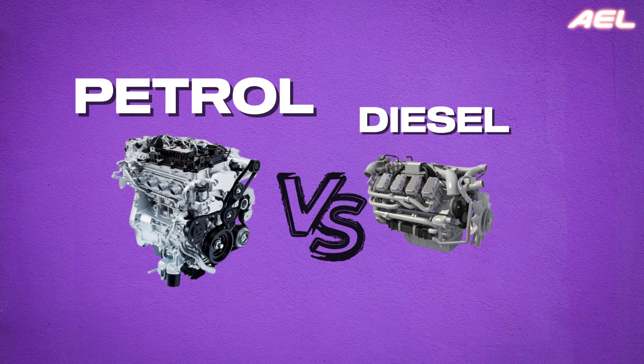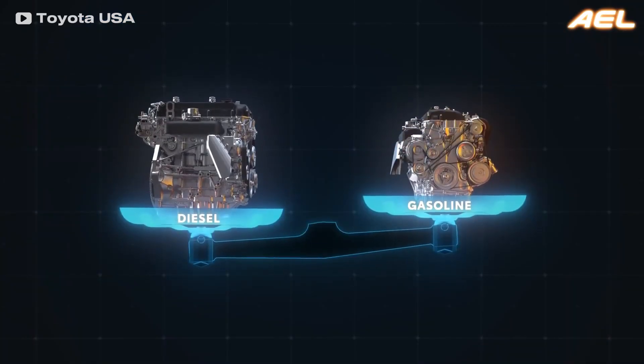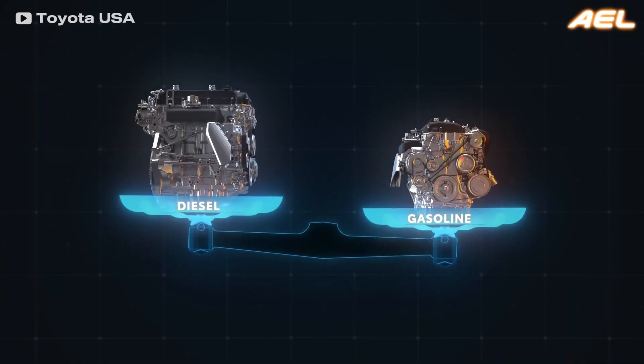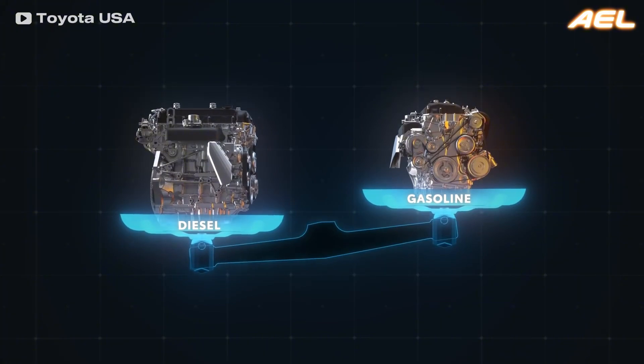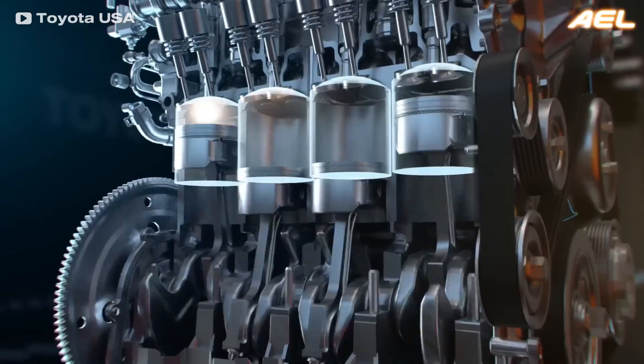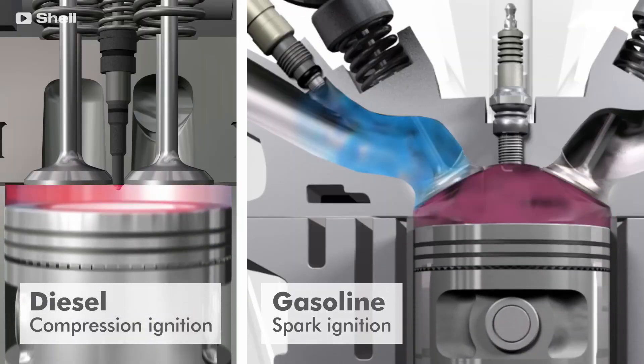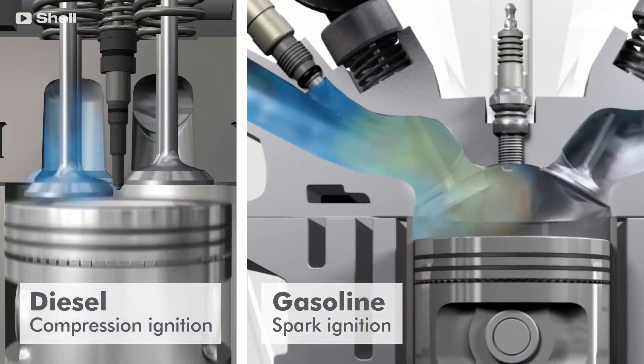When comparing gasoline and diesel engines, the first thing to note is that they look quite similar at first glance, and that's no coincidence. Both are internal combustion engines that share much of the same anatomy, including components like pistons, cylinders, and valves. However, what makes them distinct is how they go about combustion.